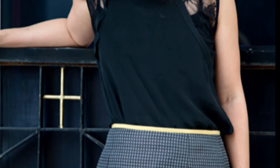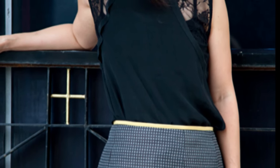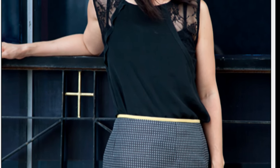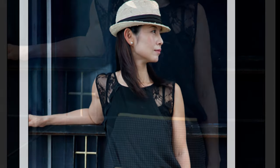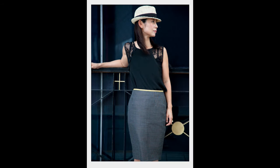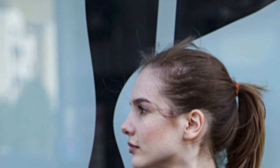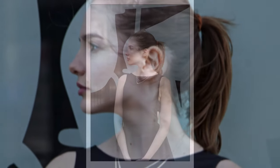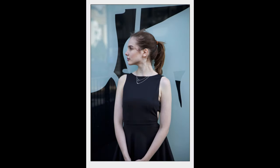People say they can recognize a picture taken by me amongst thousands of other pictures because of this particular approach where geometry is omnipresent — there's a lot about geometry. It's all about composition, it's all about what you see in the viewfinder and nothing else.